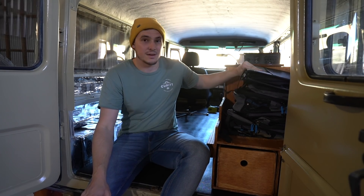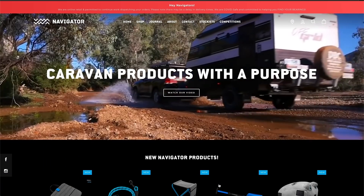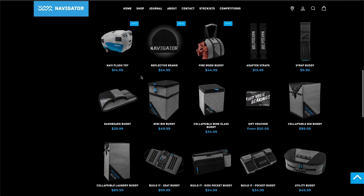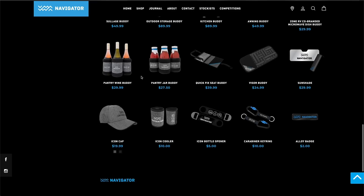We've got some gear from Navigator Gear. Navigator Gear specialises in a lot of storage options and camp storage options, but they also do camp chairs, little side tables, heaps of cool stuff — so check them out. I'll run through some of the gear that they've sent us.